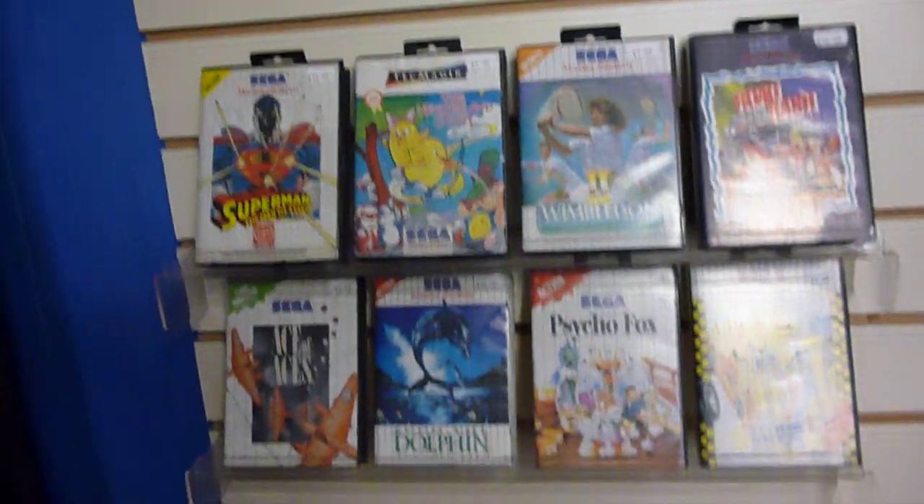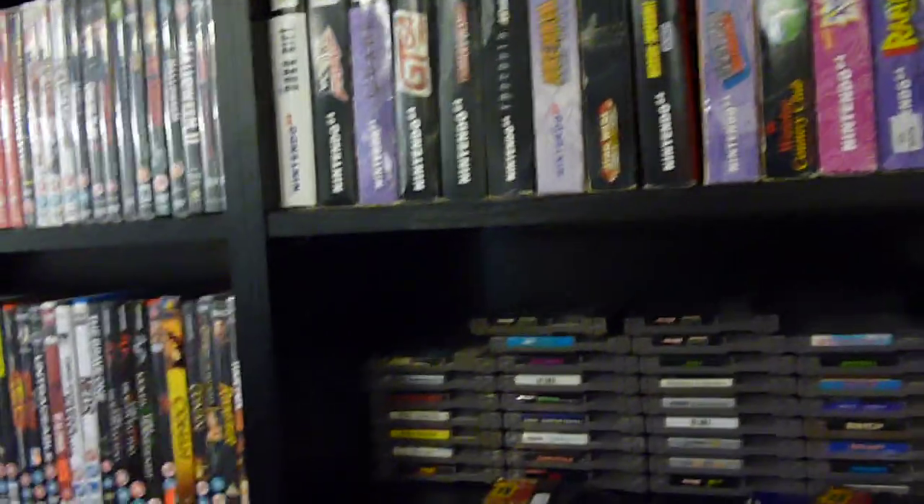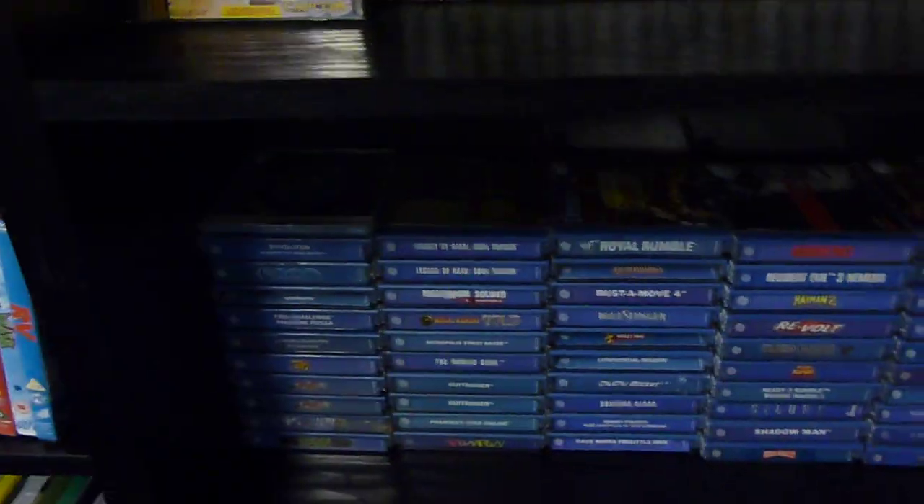Master System section there. Here we have some guides, and a little Jaguar section — that's all I've got now. PSP there. Up here is N64 and the NES stuff. Saturn stuff, including a couple of American games and a Japanese game. Dreamcast stuff down there. Down to the old Atari stuff, and Japanese Mega Drive games. PC Engine games, VIC-20, etc.